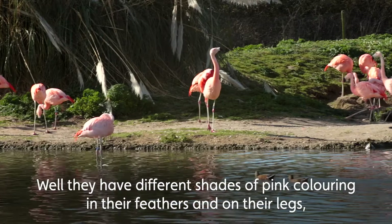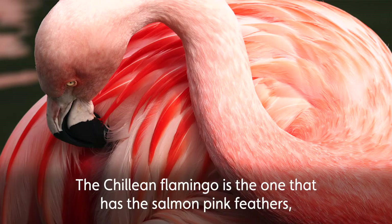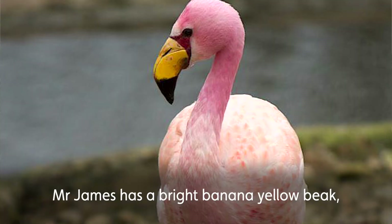How do you spot the difference between these three species? Well, they have different shades of pink colouring in their feathers and on their legs, and they also have different pigments on their bills. The Chilean flamingo is the one that has the salmon pink feathers and the really distinctive grey legs with pink joints — particularly its ankle joints, which are a really bright red as the bird ages.